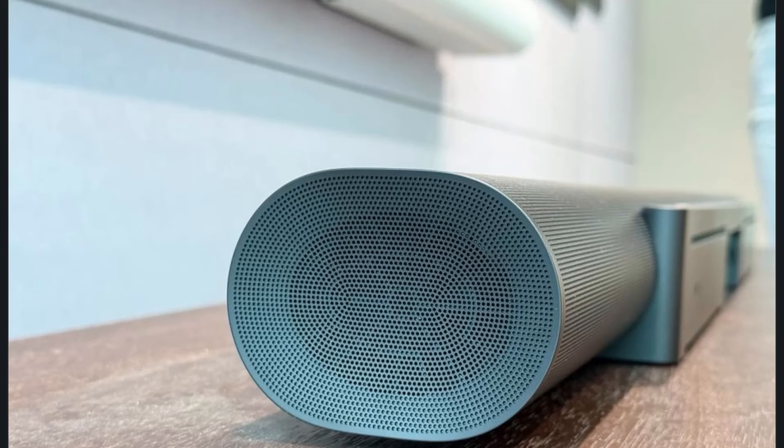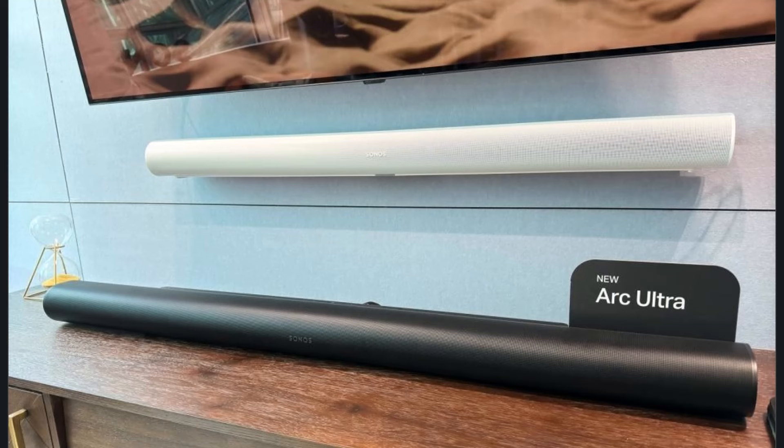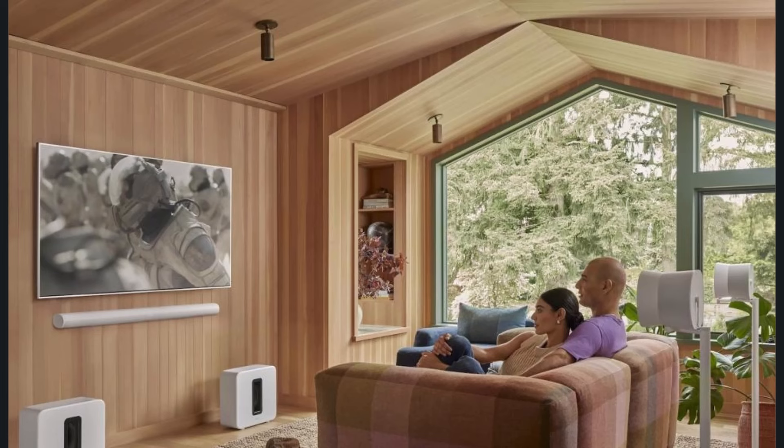Let's first unbox the Sonos Arc Ultra. I was impressed by the design — it's sleek, modern, and definitely feels premium. But we all know looks can be deceiving, right? So I plugged it in and instantly tuned into what it's capable of. The setup was smooth, with the Sonos app guiding me through each step, connecting to Wi-Fi and customizing settings. No problem at all.